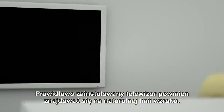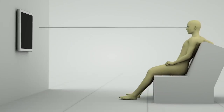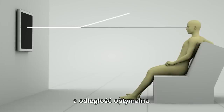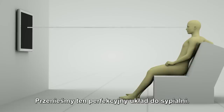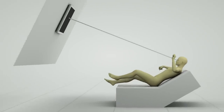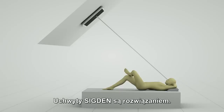A properly installed TV is placed in the natural line of sight. This line should be perpendicular to the screen and at an optimal viewing distance. Let's move this perfect arrangement to the bedroom. You think it isn't possible? Sigden's ceiling mount is an answer.